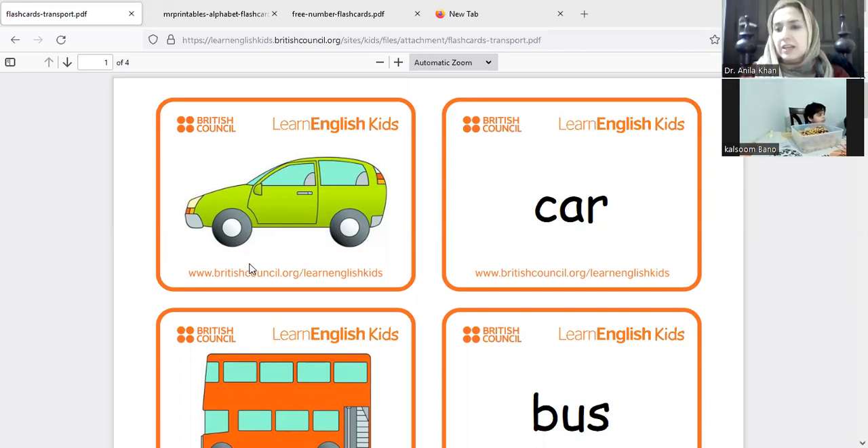Do you know what is the sound of the car? And we are traveling in the car on the road. The color of my car is green — what is the color of your car?